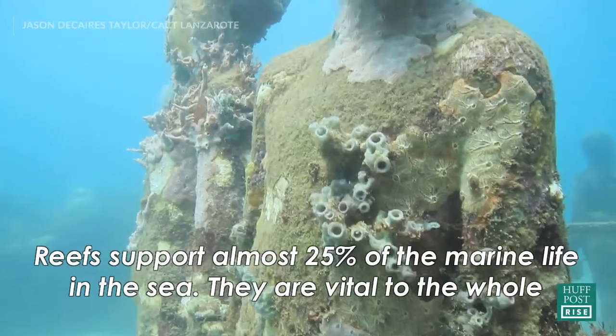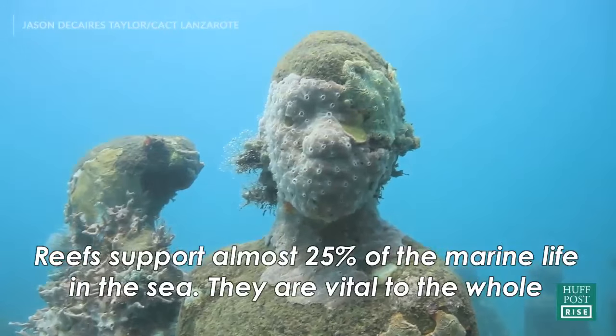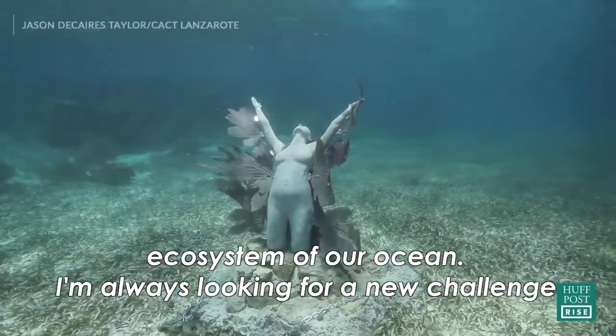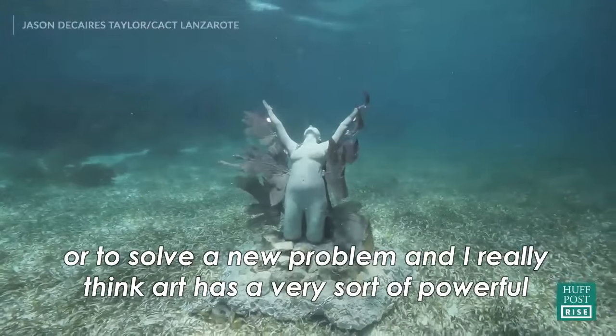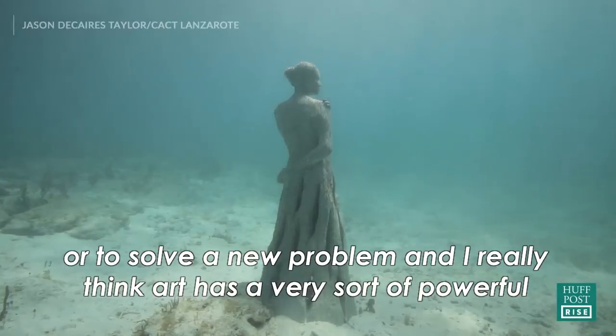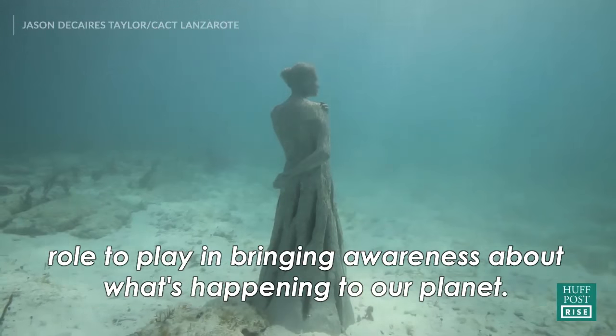Reefs support almost 25% of the marine life in the sea. They're vital to the whole ecosystem of our ocean. Art has a very powerful role to play in bringing awareness about what's happening to our planet.